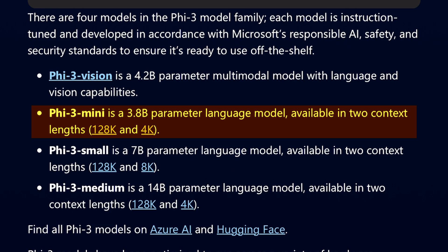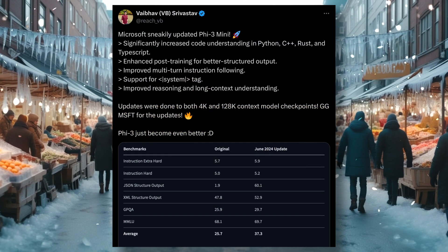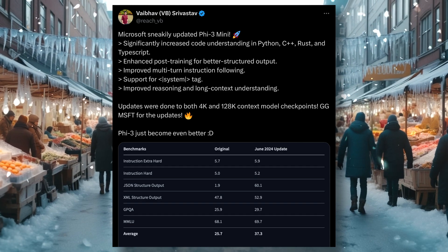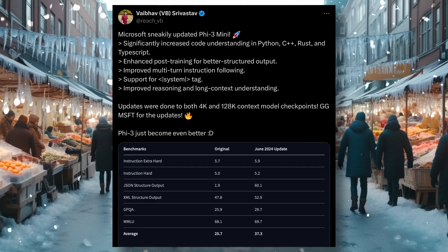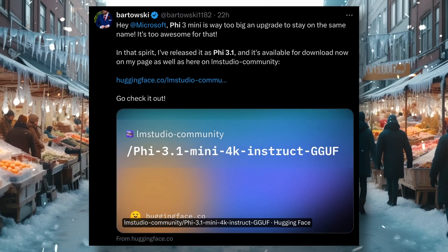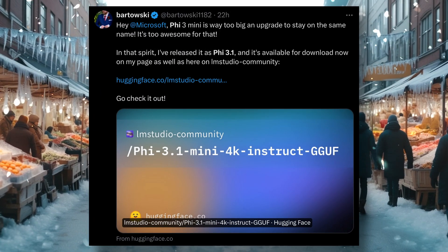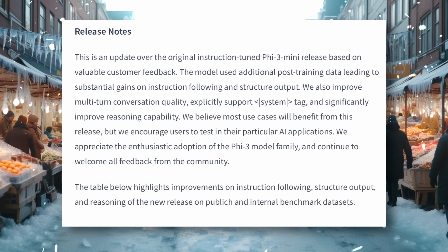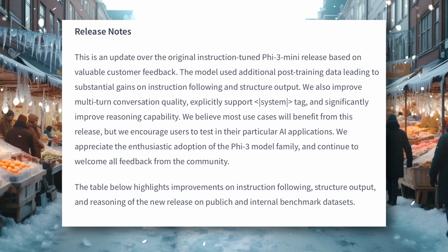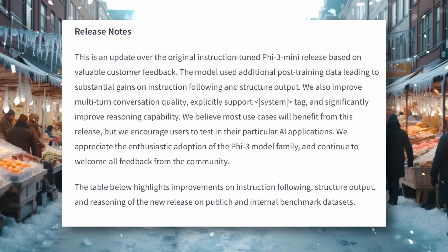Recently, Microsoft upgraded this mini model even more, and it's now even better. They still call it the PHI-3 model with a June update, but many people are calling it PHI-3.1, which I also think is a more accurate name. The update is only for the PHI-3 mini models, and it's really cool. There's almost a 15% increase in performance compared to the previous version.